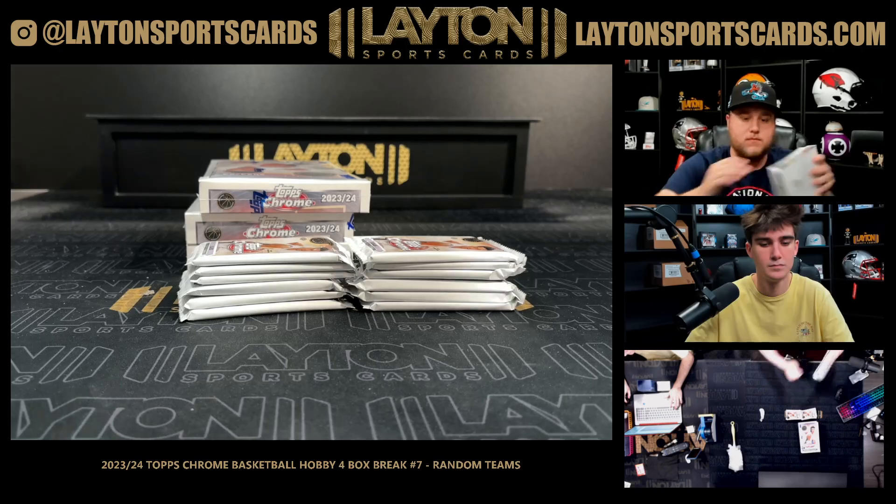Refractor of Jamal Murray, Cam Whitmore numbered to 299. Oh my god man, my job would be exponentially easier. That is Jonathan Kuminga — I don't have to sell anything — numbered to 299. Kobe Brown, Paul Pierce negative, Cole Anthony, and Jaylen Brunson.